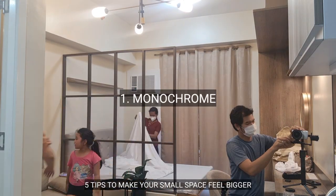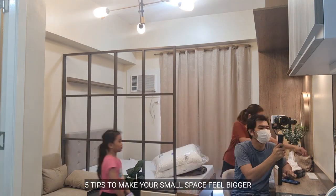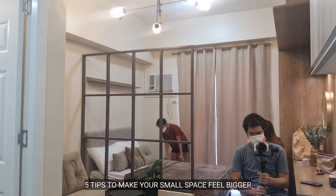Tip number 1 is monochrome. Making the walls, furniture pieces, and even the decors in the same color but in different shades could make the space look harmonious and without boundaries and distractions.